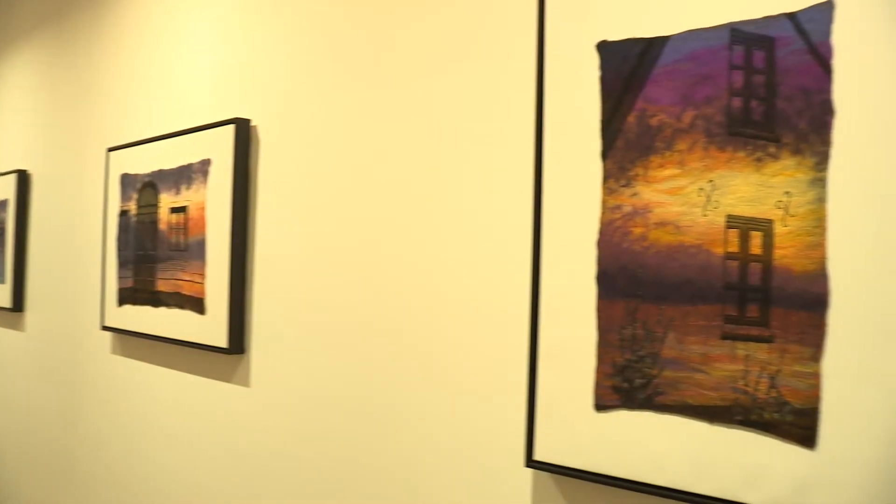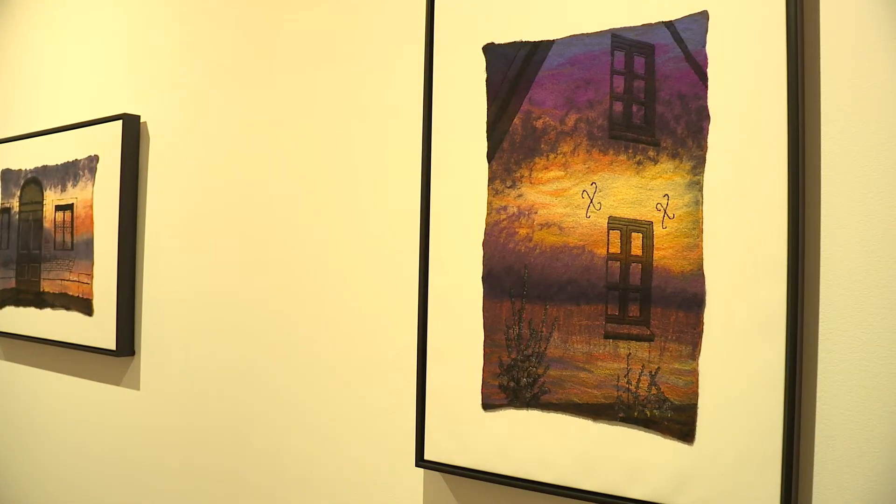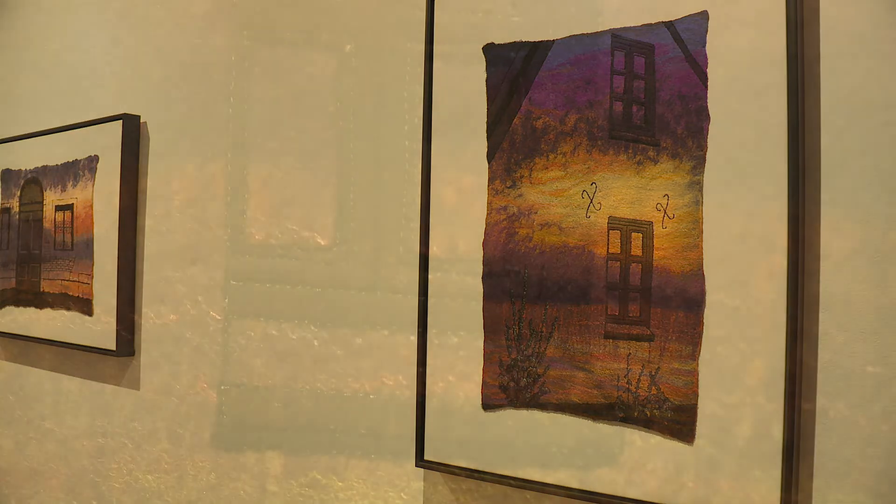McCallum is interested in the beauty found in natural fibres such as wool and silk, and the effects that can be achieved through building multiple layers in a work of tactile materiality. McCallum often melds various processes together to explore new possibilities of working with textiles and fibre.